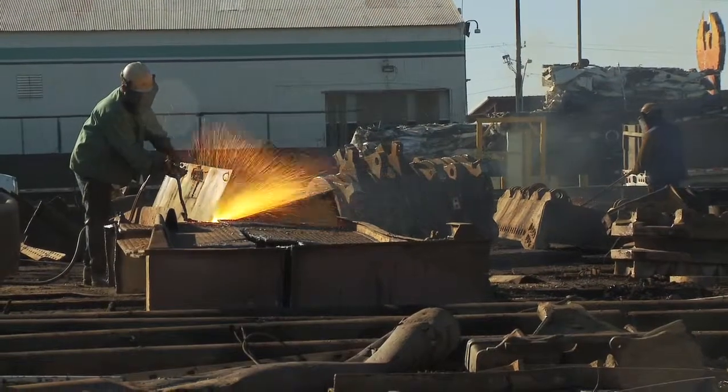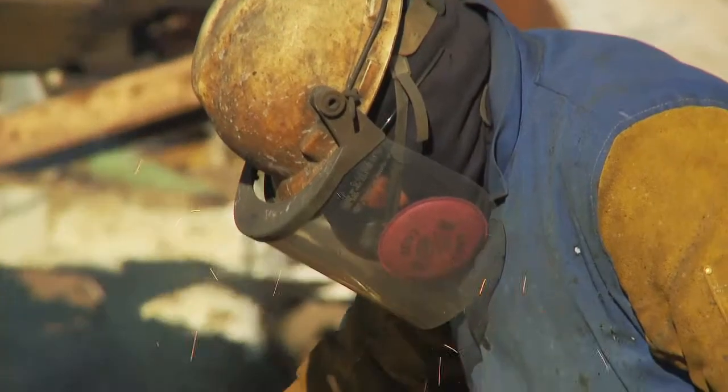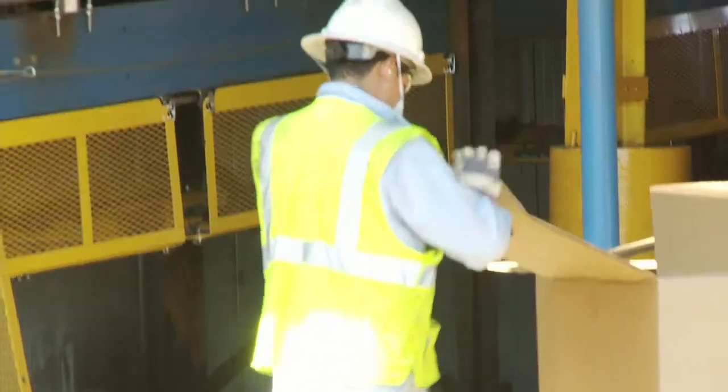Just like the chemical cartridge respirators you might see burners wearing. Respirators should be a last resort because OSHA wants us to engineer these airborne hazards out of our workplace. I know that can be tough in a scrapyard environment.